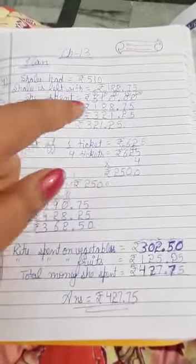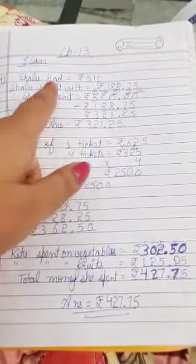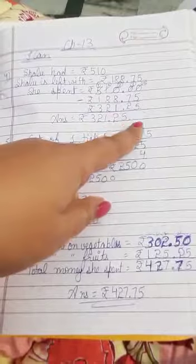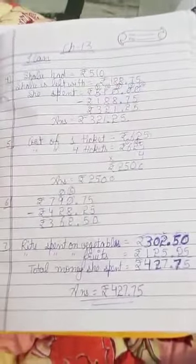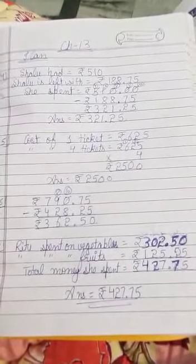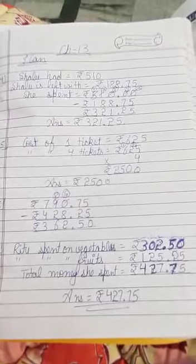We can find the amount she spent by subtracting both numbers. Since no decimal or paise are written after 510, we can write 00 paise there. So after subtracting, we will get the answer Rs. 321.25.